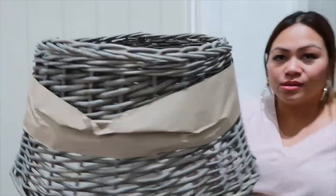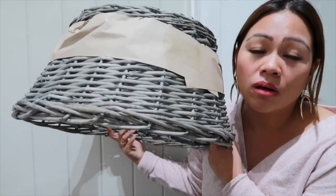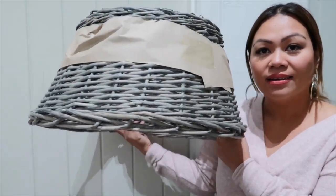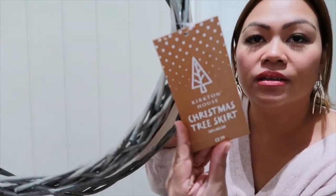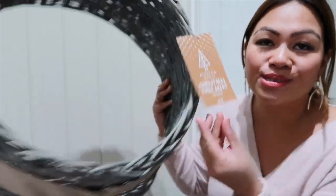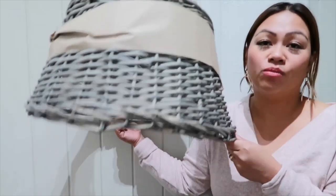I'll quickly show you what I purchased from Aldi today. Guys, this is the good purchase — a tree skirt. There are two colors: brown and gray. I chose gray because it will match our carpet. This is from Aldi — the Kerton House Christmas Tree Skirt — and it's £8.99. I think it's good value for money because someone said they bought one in Homebase or B&Q and it was £15.